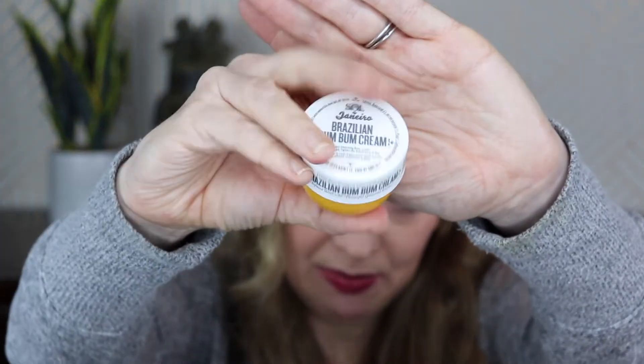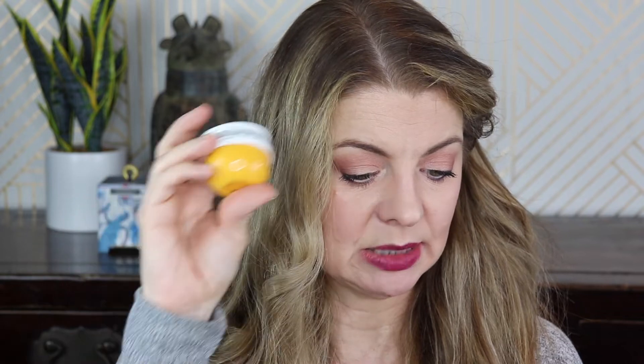PMD Smart Cleansing Device — yeah, I don't need this either. I love my Clarisonic. It says over 7,000 vibrations per minute, MSRP $99 on this one. Okay, well somebody's gonna get a great package.